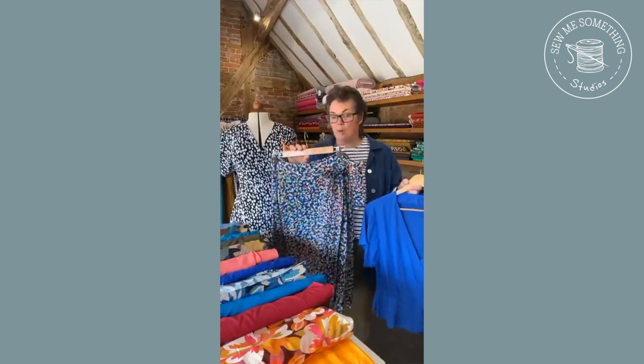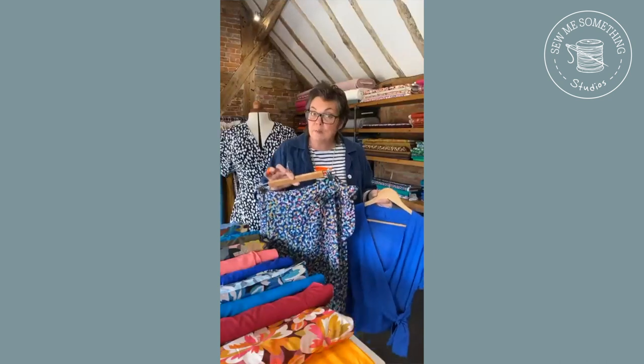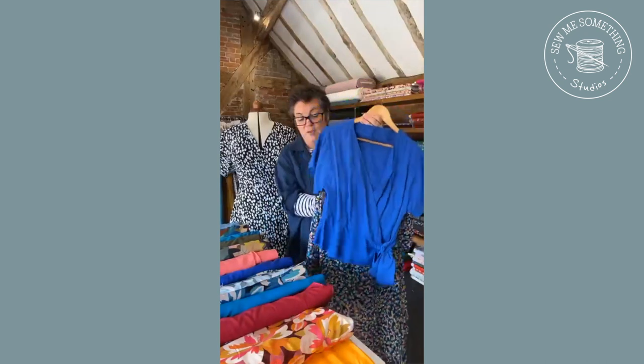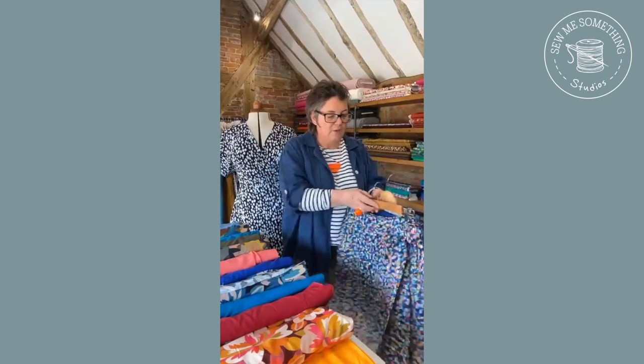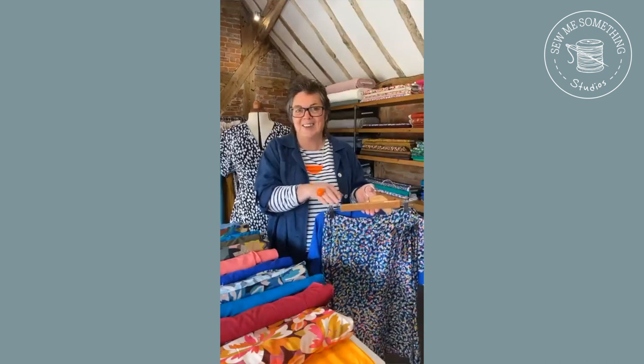We've also got the skirt version - we've basically taken off the top and just left the skirt, but we've included all of the facing pieces that you're going to need to neaten off the top edge as well. So actually they work really quite nicely together as separates rather than a whole dress, which is fantastic.